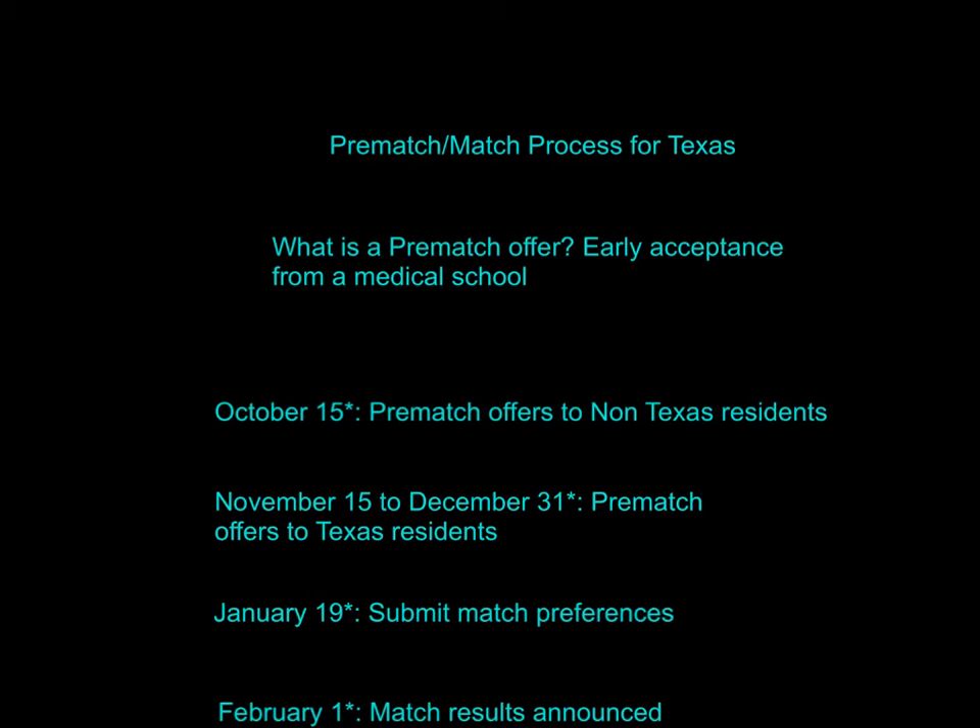I was recently accepted into medical school and I thought the pre-match process was a little confusing, so I just wanted to make a video explaining the entire thing. A pre-match is simply an early acceptance letter for a medical school. On match day you get your actual acceptance letters. Pre-matches are basically offered to exceptional students, or if a school just really wants you based on interviews or other criteria.